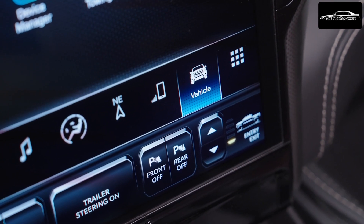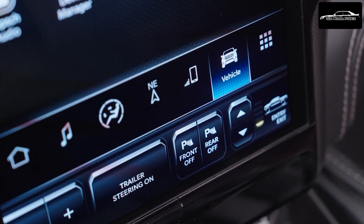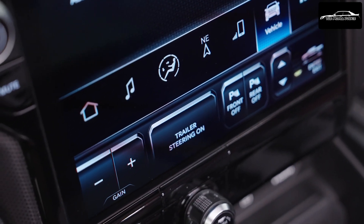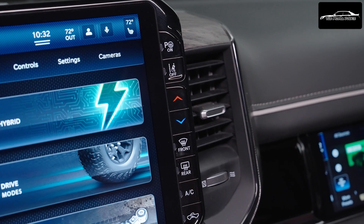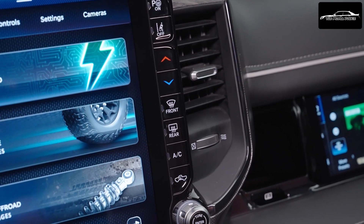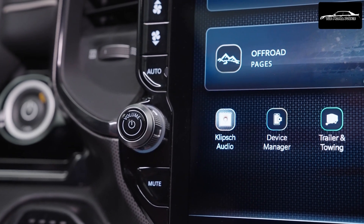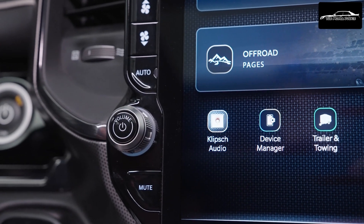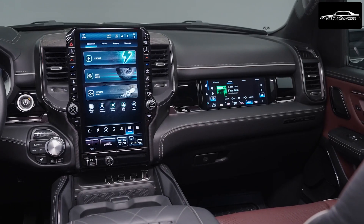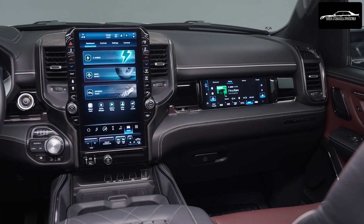The Ram Charger also boasts an impressive autonomous drive-assist system with features like hands-free highway assist, enabling hands-off driving at all speeds and lane centering on approved roadways. It includes predictive speed reduction in tight curves, seamless driver override, and ensures the driver remains attentive. The truck also offers autonomous parallel and perpendicular parking assist, leveraging a suite of sensors including radars and cameras, for precise maneuvering.